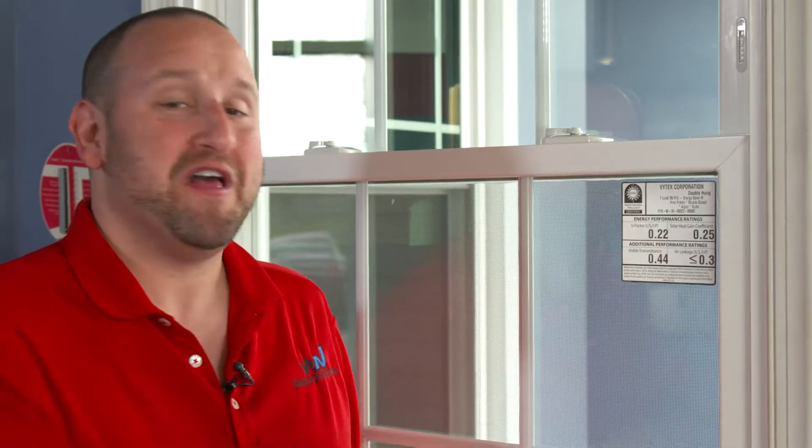The first part is the U-value. That basically tells you how well it insulates the window. The lower the value, the better the insulation.